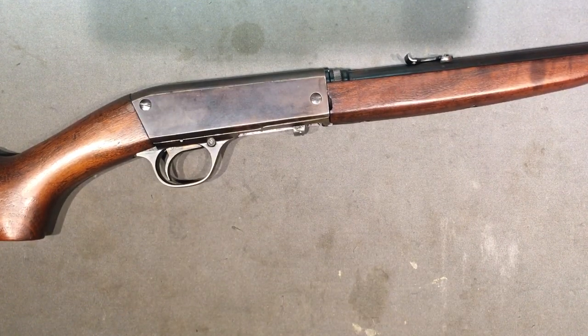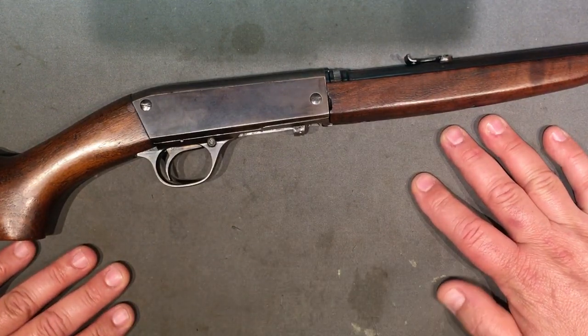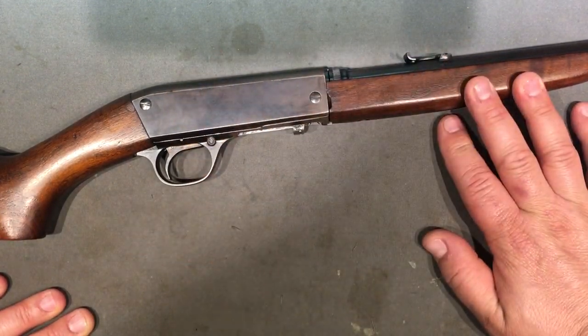Let's get into a little bit of history - where this thing fits in, a little bit of how and when it was made, what was going on - and then we'll take a look at some of the ergonomics.